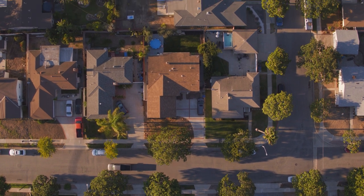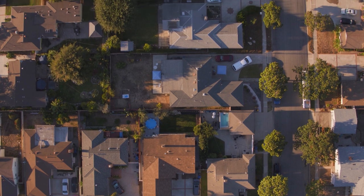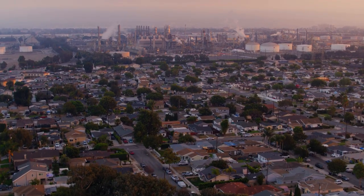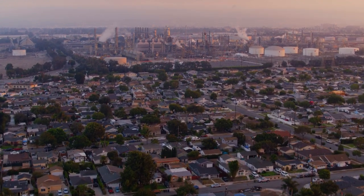I think that the refinery should be looking into other ways to refine gasoline. They made a risk and accepted it on behalf of thousands, tens of thousands of people. And that's something that's not right.